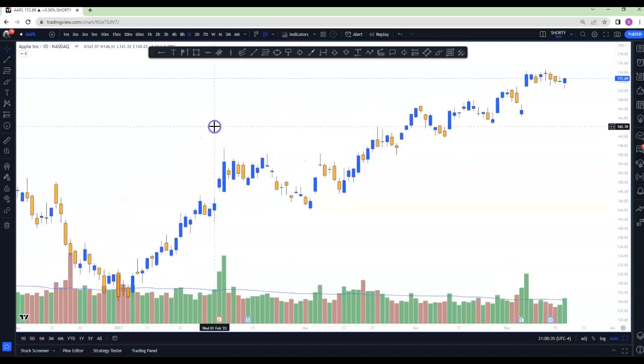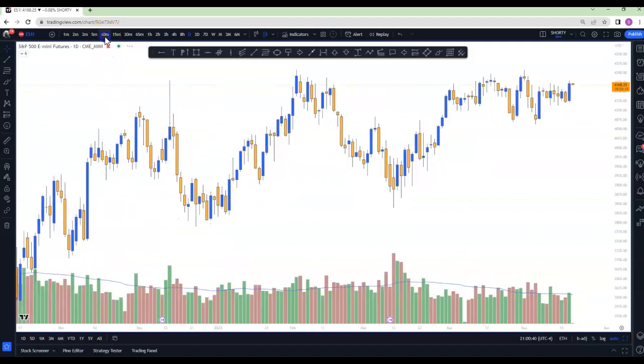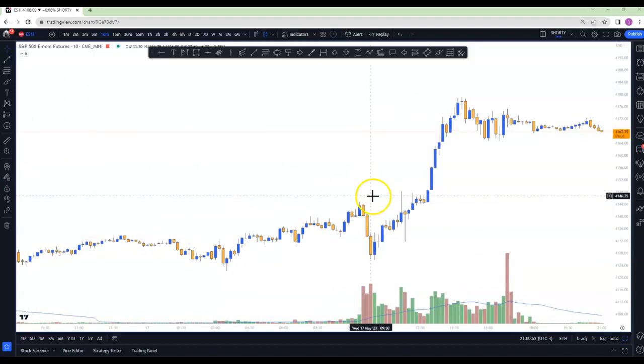Let's see what we got. Today, I don't know if you guys had a chance to read the Shorty's Corner — I was leaning short right out of the gate, and they kind of did that. But then they trapped a lot of shorts. Then they reclaimed the PD value area high, and that was my breaking point to the upside. So if we did reclaim that, which is kind of around 41.40, there was a strong chance that we were going to go.